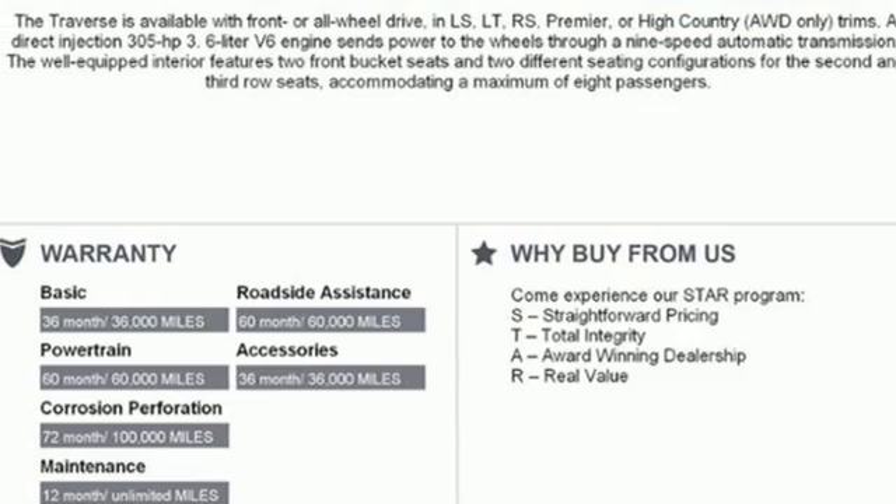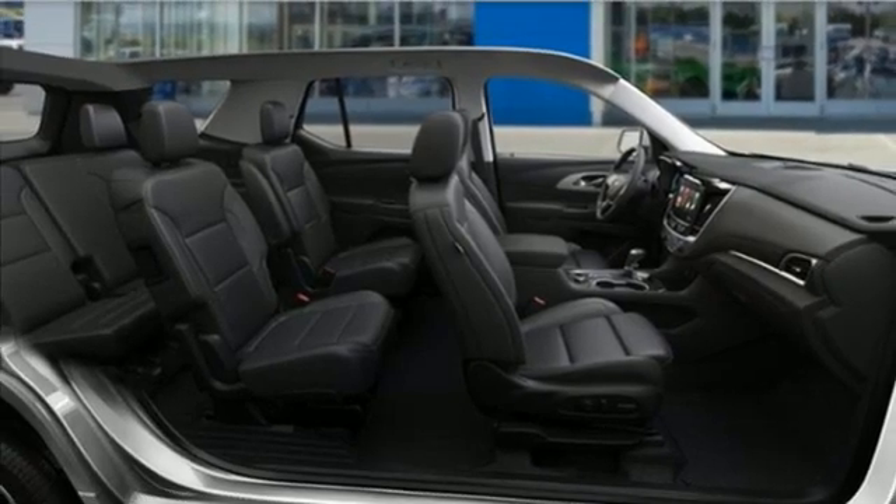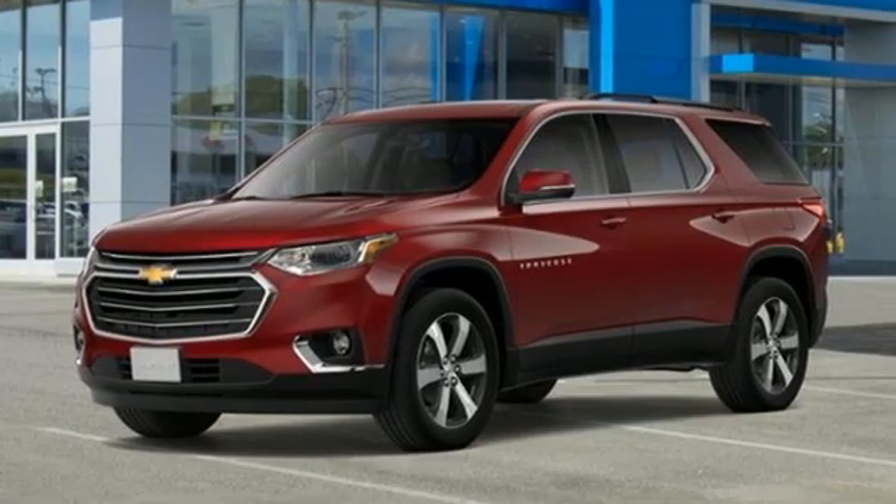Express open and close sliding and tilting sunroof. Remote engine start smart device. And integrated navigation system with voice activation.